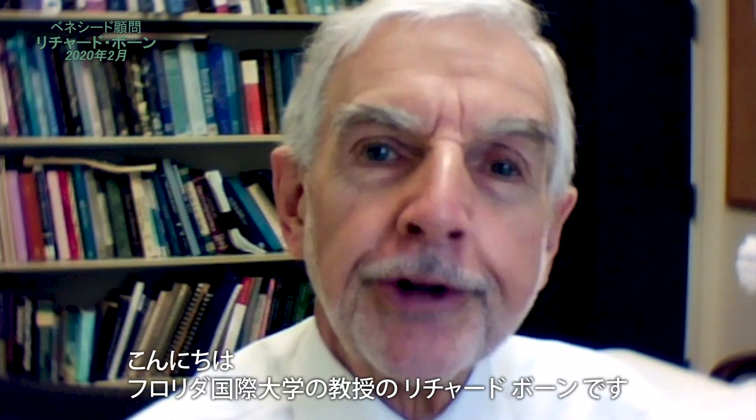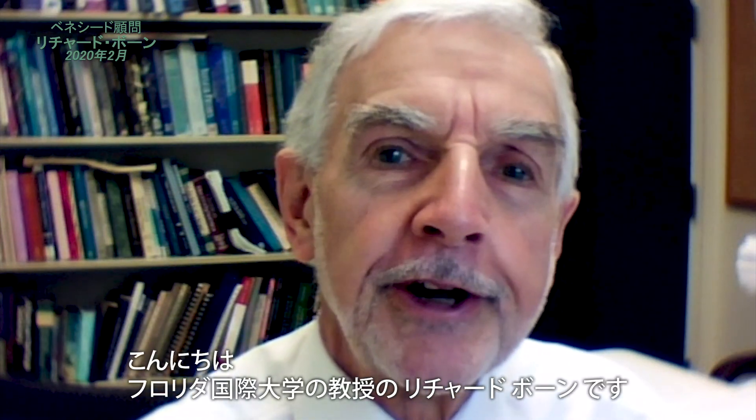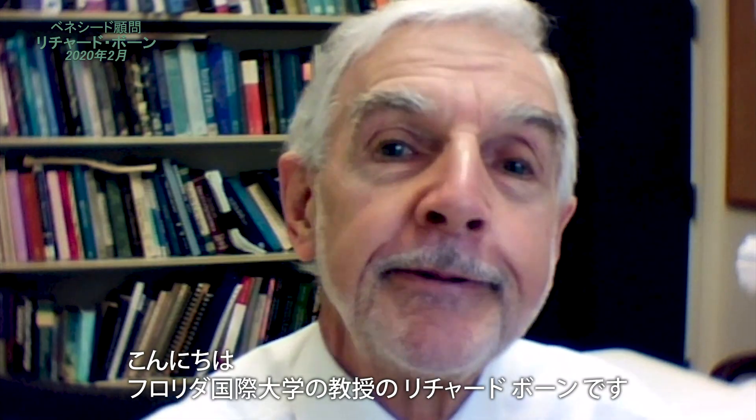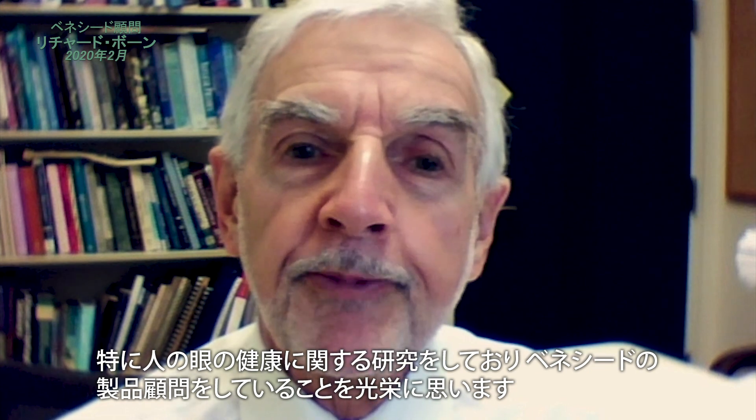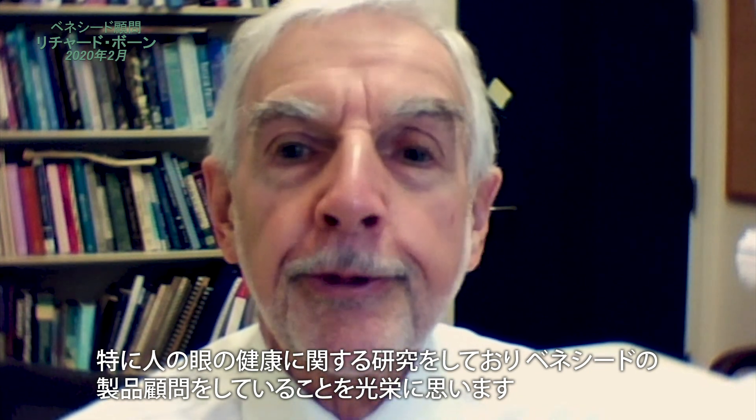Hello, I'm Professor Richard Bohm, greeting you from Florida International University. FIU is located in Miami and is currently the fourth largest university in the USA. I am a professor in the physics department and my research is in medical physics and biophysics, in particular as it relates to the health of the human eye.